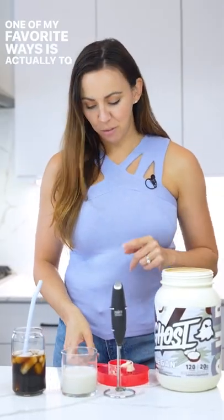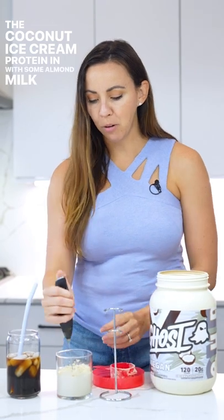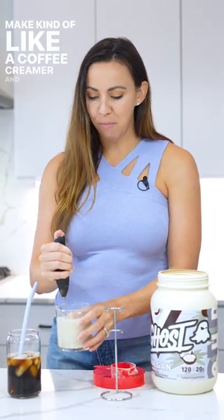One of my favorite ways is actually to put a little bit of the coconut ice cream protein in with some almond milk and make kind of like a coffee creamer, and mix it in with my coffee.